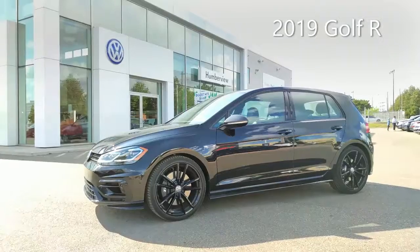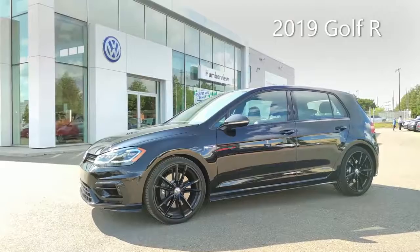We've got a Golf, which is essentially a hatchback two-box design. What's under the hood? It's just a two-liter, but there's a lot of boost involved — 288 horsepower, 280 foot-pounds of torque, and it's all-wheel drive, so it's really unstoppable.